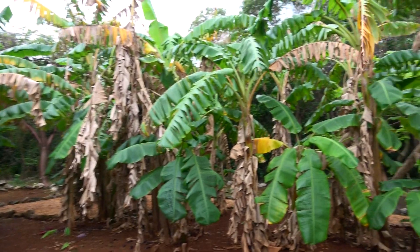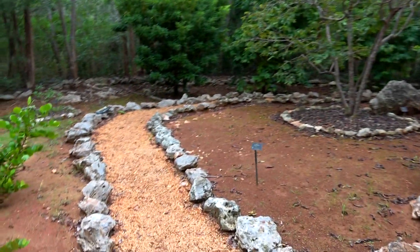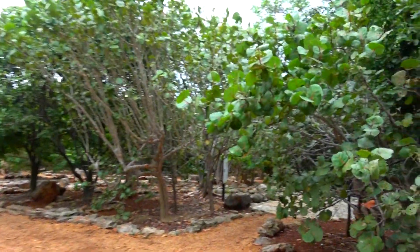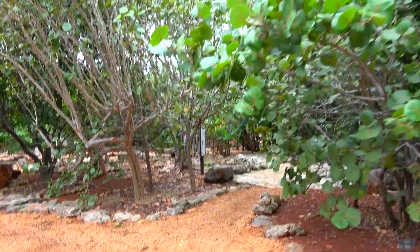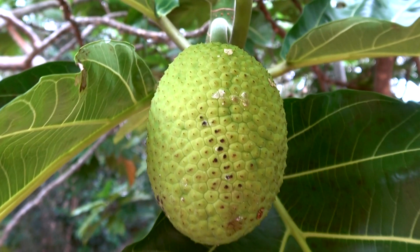No wonder, because this red soil here on Eleuthera actually arrives on the wind from the Saharan desert, thousands of miles across the Atlantic. It settles here and enriches the local soil, making the growing of fruits like mangoes and bananas possible.